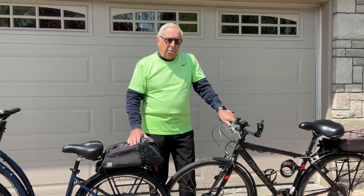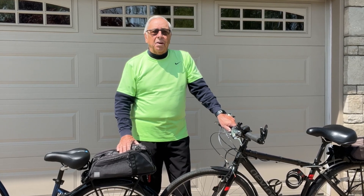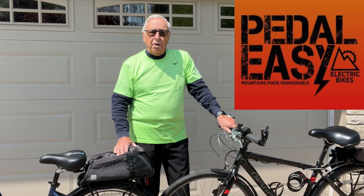I've been an avid biker for over 12 years, and a few years ago when I got into my 70s, I started struggling going up hills and I needed some help. So I did some research and talked to a few friends, and I discovered Pedal Easy in Nepean, Ontario.